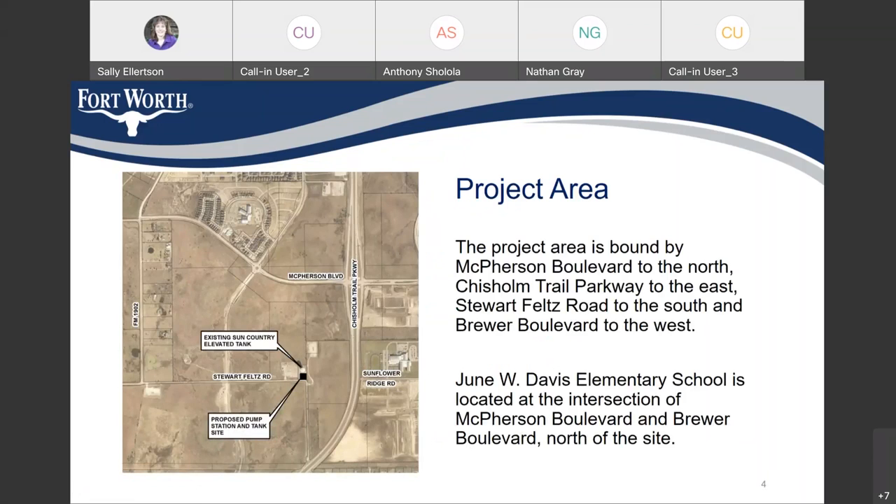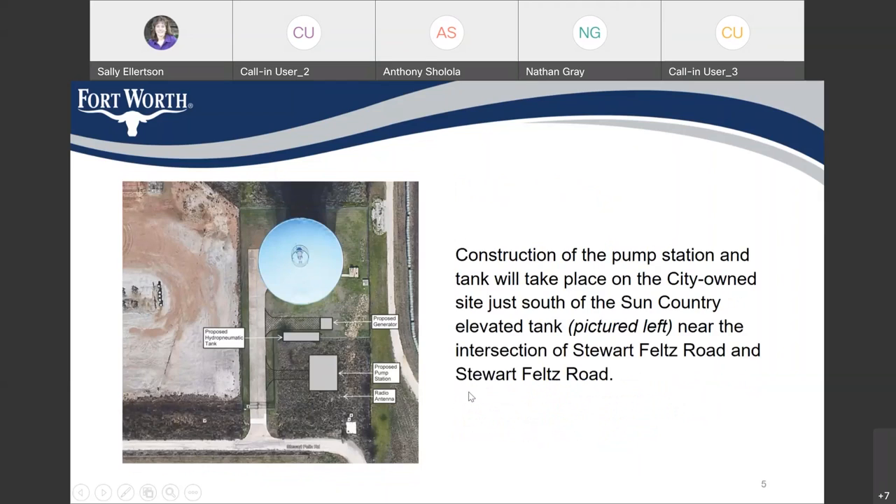The project area is bound by McPherson Boulevard to the north, Chisholm Trail Parkway to the east, Stuart Feltz Road to the south, and Brewer Boulevard to the west. June W. Davis Elementary School is located at the intersection of McPherson Boulevard and Brewer Boulevard, north of the site. Construction of the pump station and the tank is going to take place on the city-owned site just south of the Sun Country elevated storage tank.